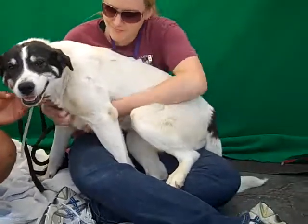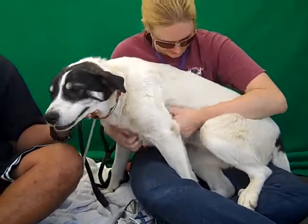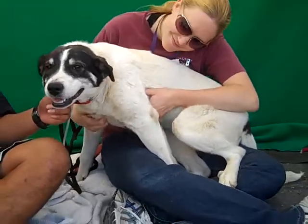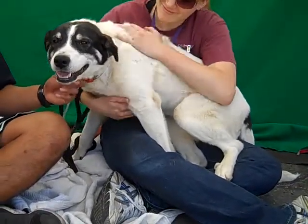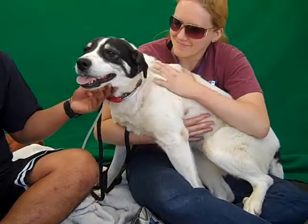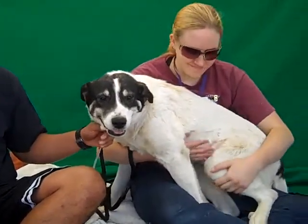Alright, I've got probably maybe the biggest lap dog we've had today. This is Molly and Molly's ID number is A4815829. Molly is a Pointer Shepherd Mix and she's actually still a puppy. She's 52 pounds but she's a year old and she came in as a stray on April 7th from Rowland Heights.